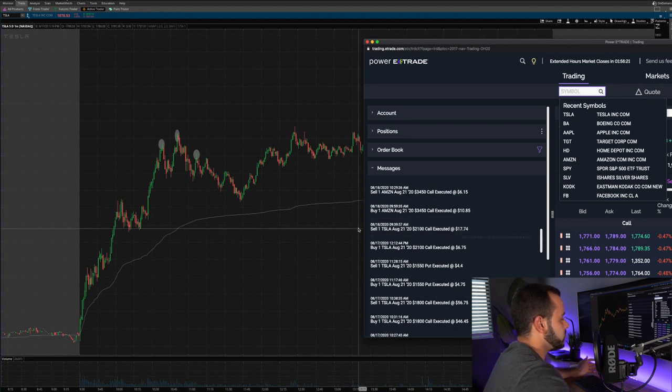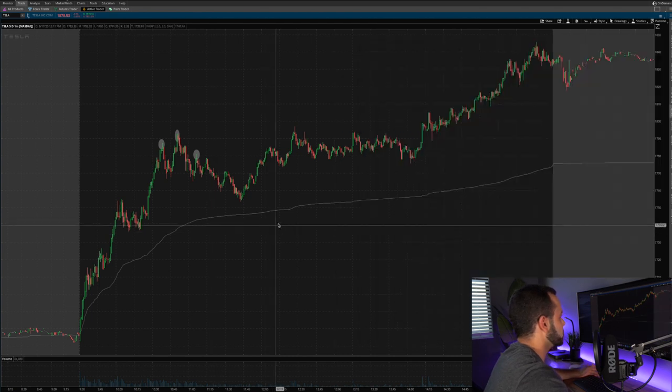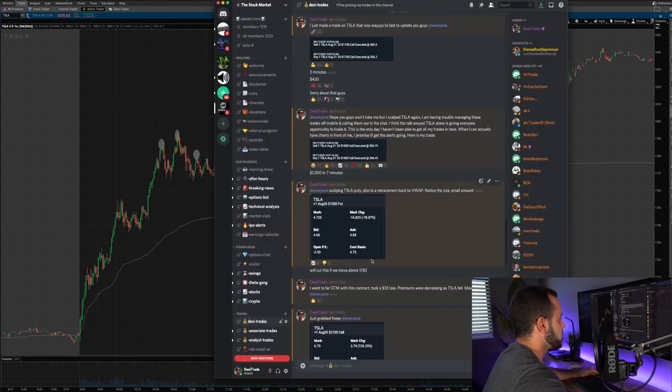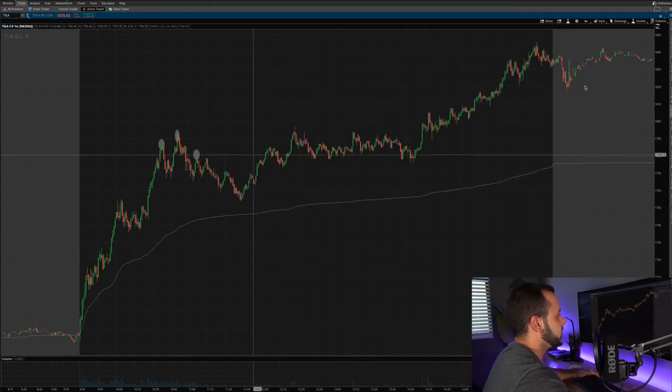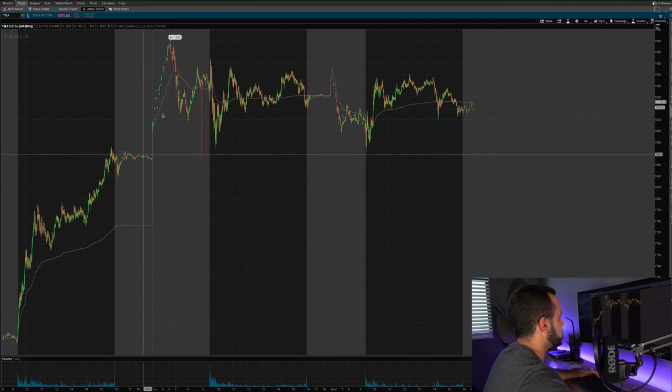I purchased this at 12:12 PM — Tesla had a nice head-and-shoulders pattern, gave back some gains, then started to curl up again and I jumped in. I also notified the Discord members, letting them know I was holding these $6.75 August 21st $2,100 calls into tomorrow. Interestingly, during the same day those options were already up 100 percent before the market closed. I held through the day; it closed really nicely near the high. The next day we had a monster pre-market gap up — Tesla nearly hit $1,940 but opened just around $1,900.